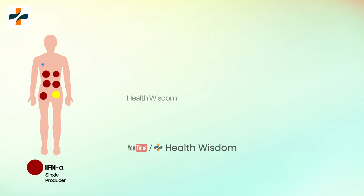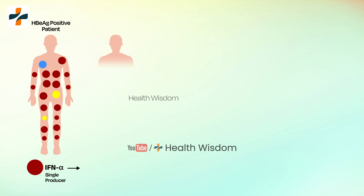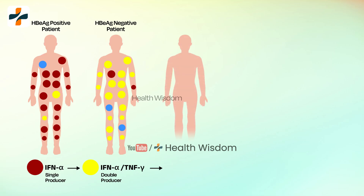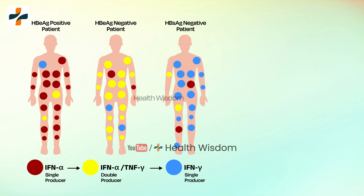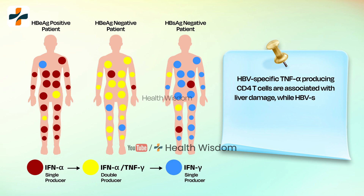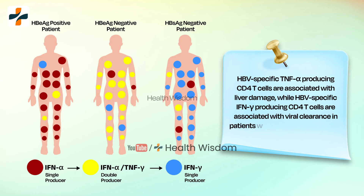Interferon alpha treats chronic hepatitis B by helping fight against the virus and potentially leading to a sustained virologic response even after treatment ends. Note: HBB-specific TNF alpha-producing CD4 T-cells are associated with liver damage, while HBB-specific IFN gamma-producing CD4 T-cells are associated with viral clearance in patients with chronic HBB infection.